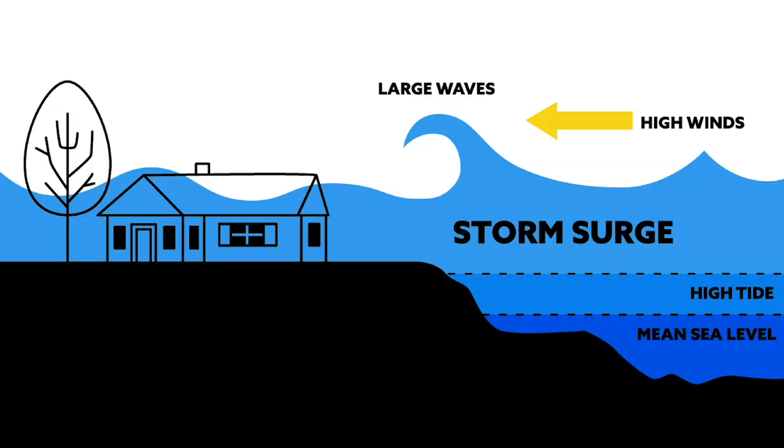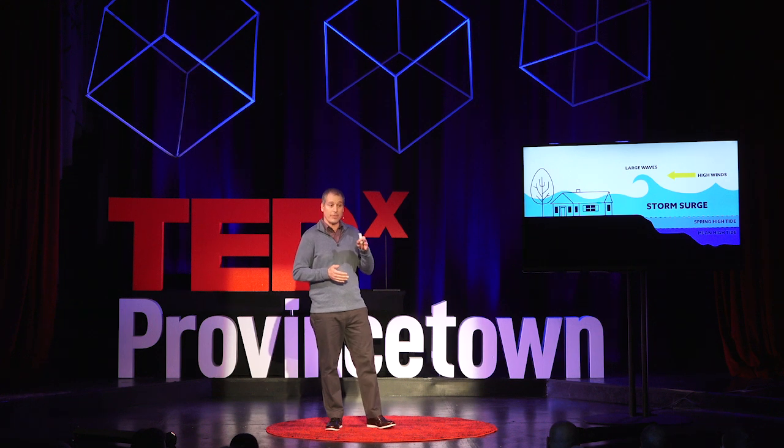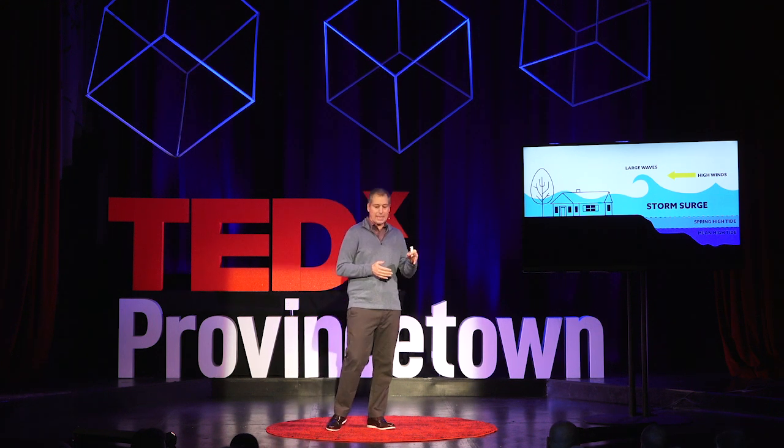On that day in January we were experiencing a spring tide — a higher-than-average high tide that happens every two weeks or so. On top of that, we had a storm that brought three feet of storm surge. On top of that, the storm surge peaked precisely at high tide. You put those three things together and you've got a massive storm — in this case, a new storm of record: a hundred-year storm.